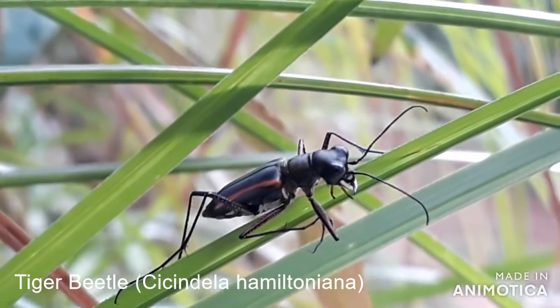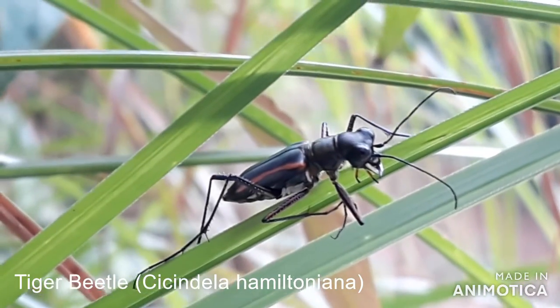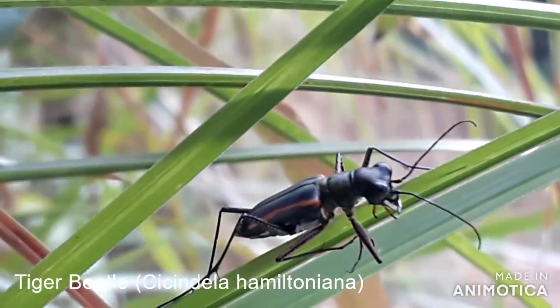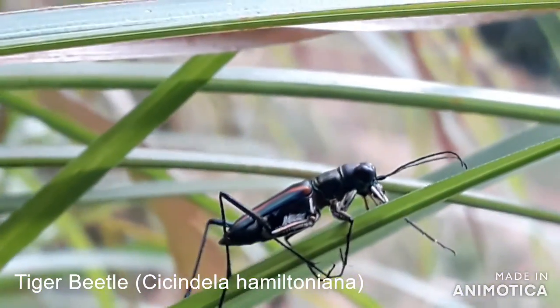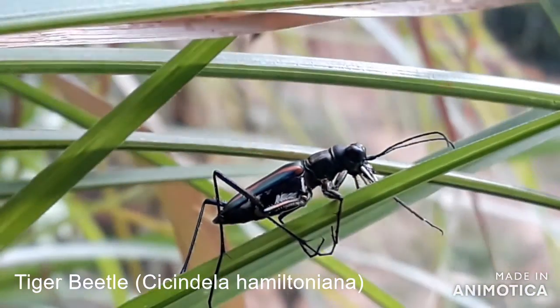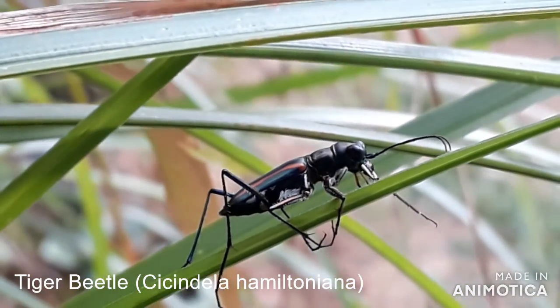Tiger beetles are usually ground dwelling but occasionally found on plants, like this one. Scientists believe that tiger beetles produce ultrasound in flight, or even other sounds through mandibular stridulations.